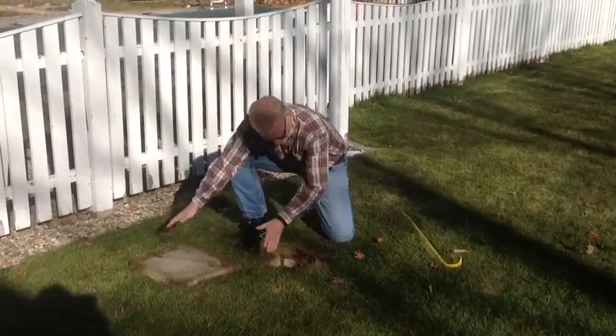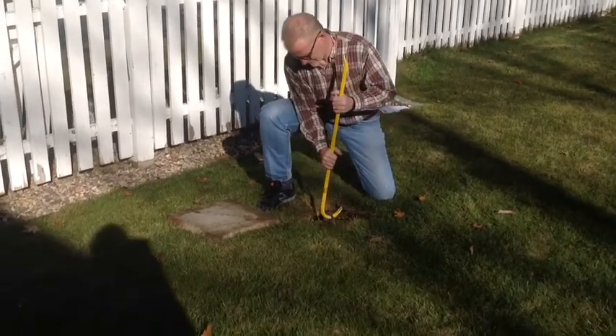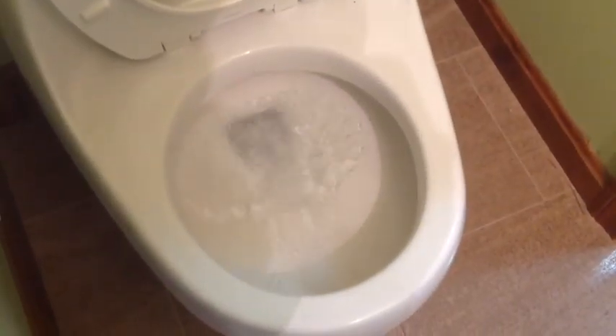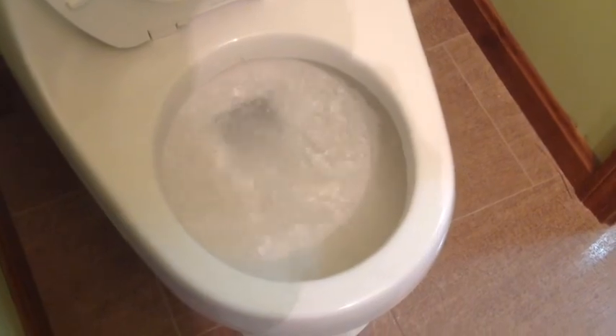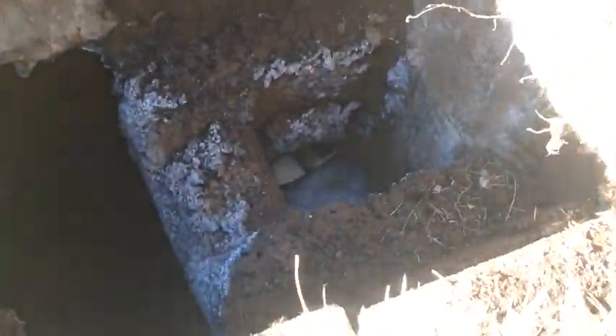Understanding how this is possible requires a closer look at a residential on-site septic system. Human waste begins a journey that starts in a toilet here and proceeds through the basement and a series of piping out through the foundation wall into a septic system tank that receives the effluent outside.